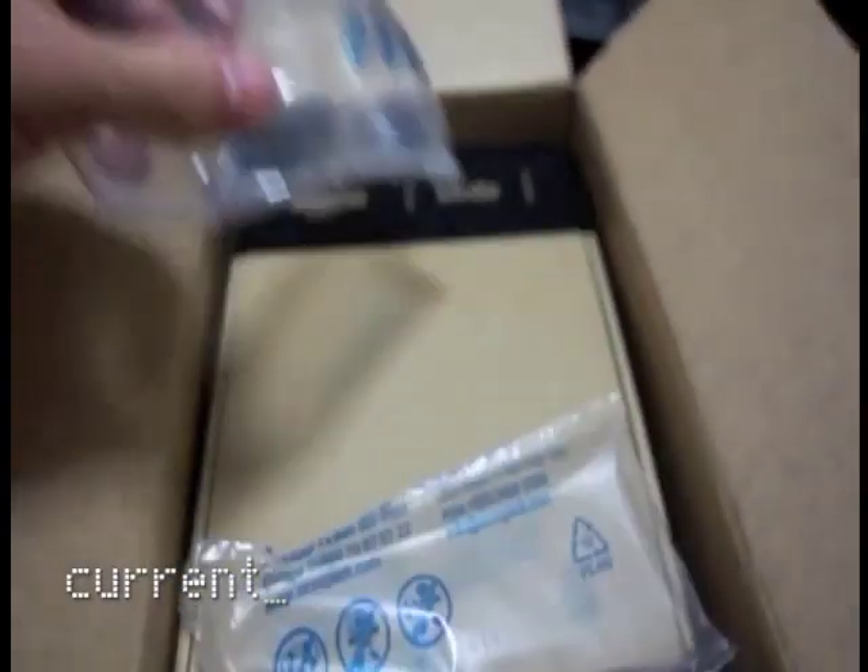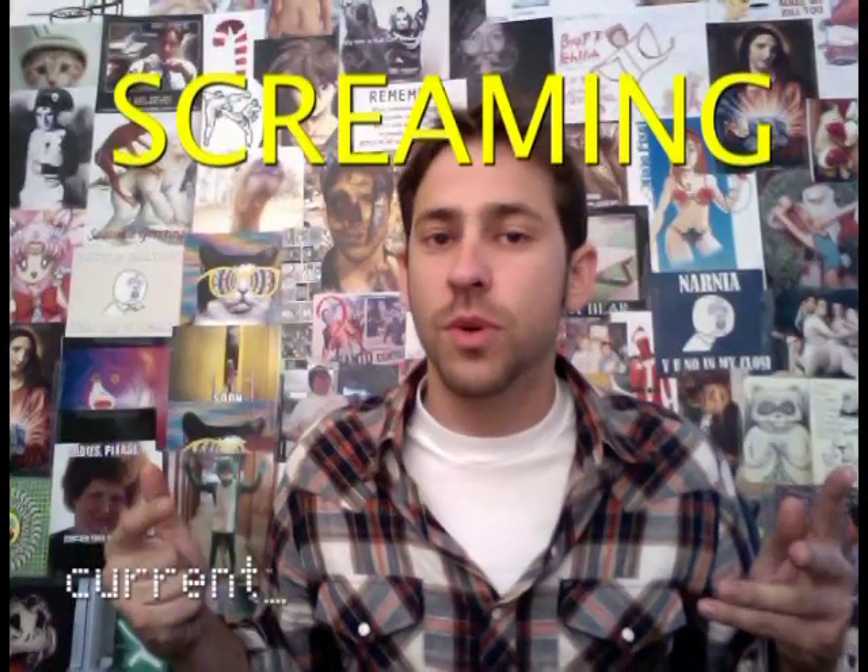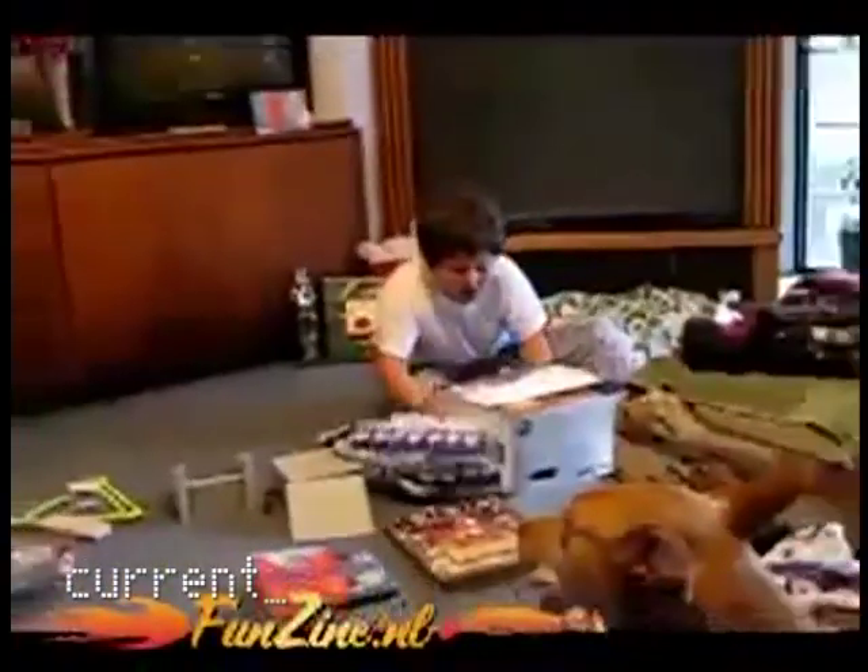Ultimately, unboxing videos are for people who latch on to the least fun part of getting something fun, and it's for people who've lost touch with the unadulterated joy of getting something on Christmas morning or Hanukkah Eve and screaming your head off — 'Oh my god!'